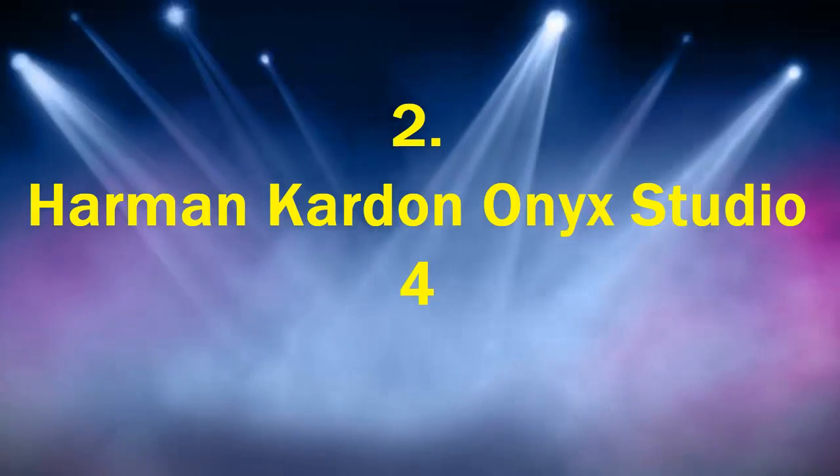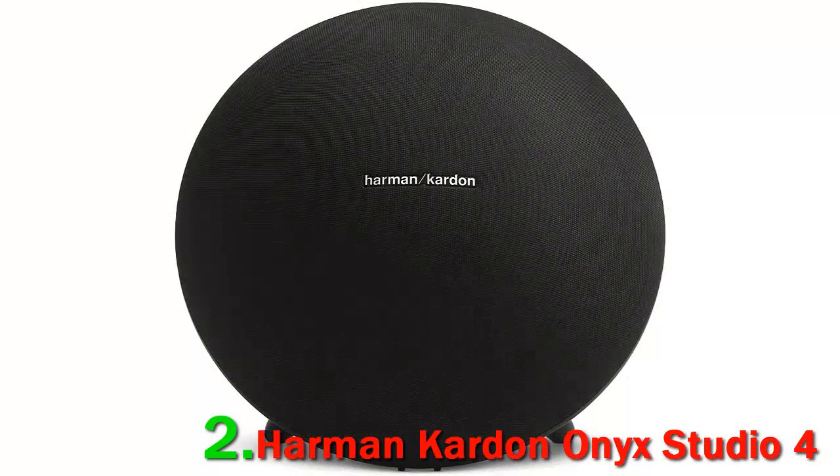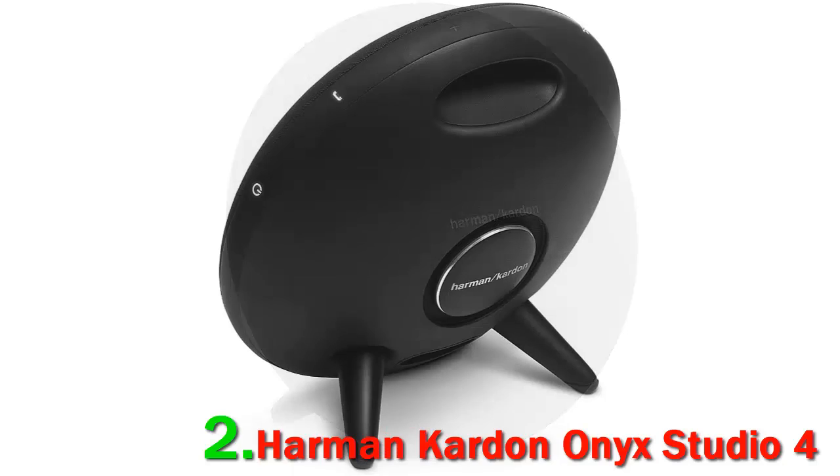Number 2: Harman Kardon Onyx Studio 4. The Harman Kardon Onyx Studio 4 wireless Bluetooth speaker is among one of the largest in its class, having dimensions of 13 x 12.5 x 8.5 inches and weighing in at about 7.2 pounds. Its spherical disc design is fully optimized for premium sound reproduction, and the aesthetics are simply superb.